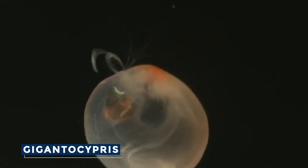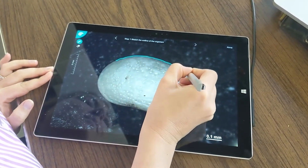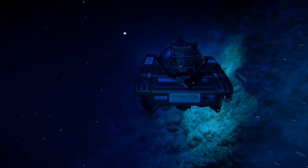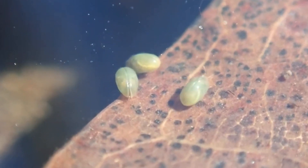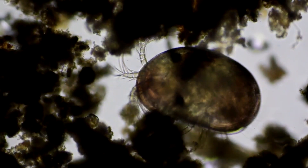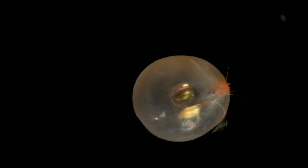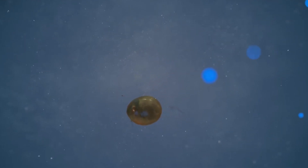Giant ostracods, belonging to the genus Gigantocypris, are a group of crustaceans that have captured the imagination of marine biologists and deep-sea enthusiasts alike. These remarkable creatures are members of the class Ostracoda, a diverse group of tiny crustaceans that have inhabited Earth's waters for over half a billion years. While the vast majority of ostracods are minuscule, measuring just a few millimeters in length, the giant ostracods stand out as veritable behemoths among their kind, reaching sizes of up to 3 centimeters across.